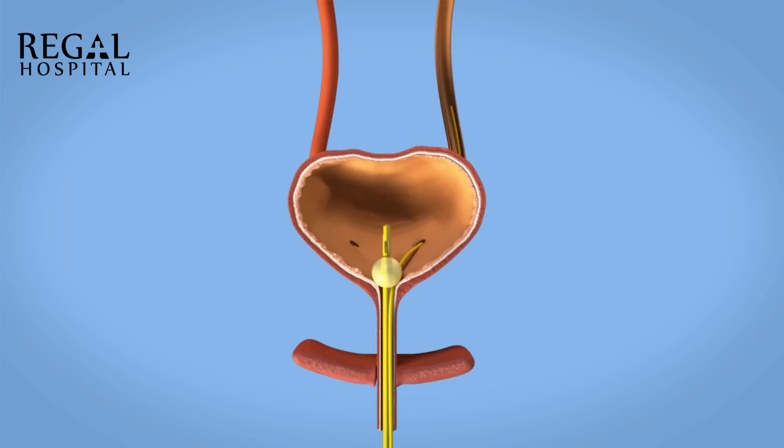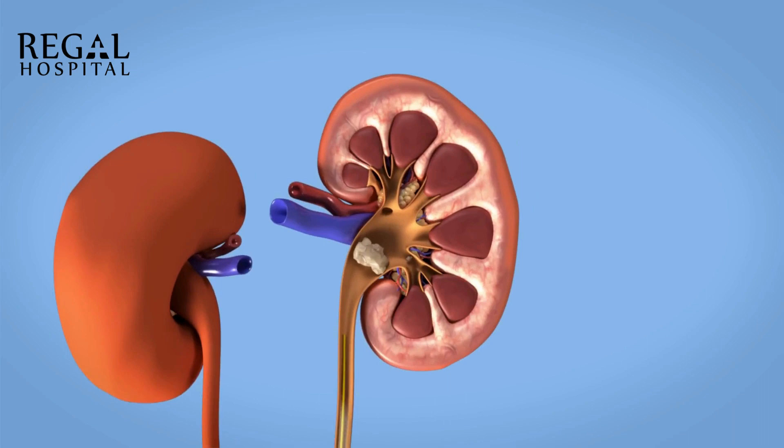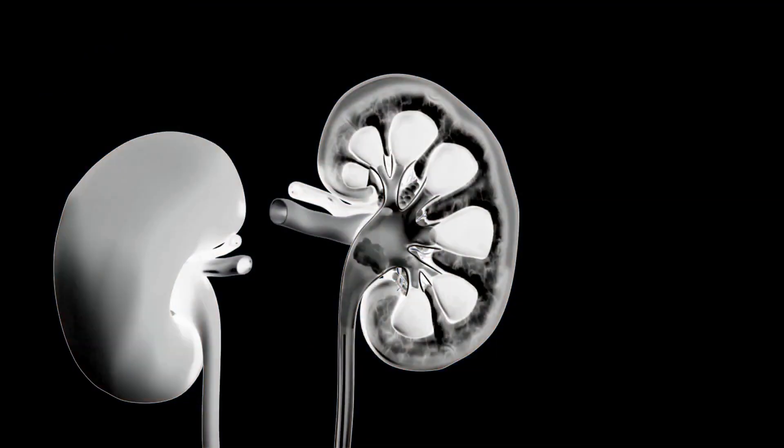Another catheter is placed up into the ureter. Through this catheter, a contrast may be instilled to allow a better view and exact stone location and to facilitate access to the kidney, while your urinary tract is visualised using X-rays or ultrasound.